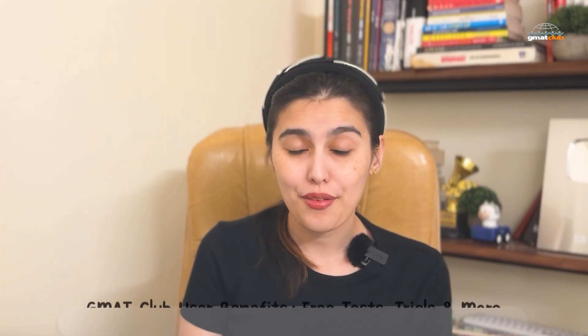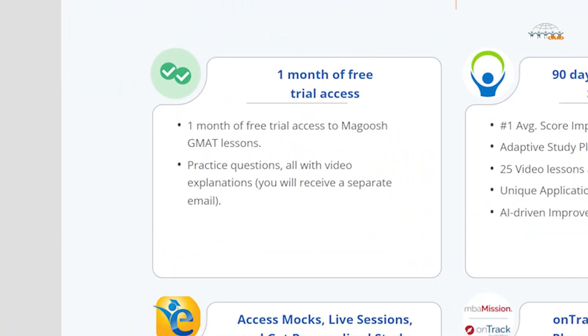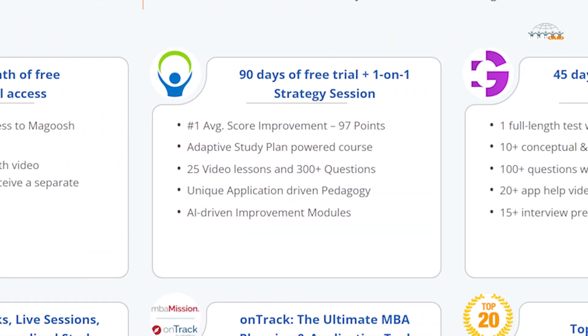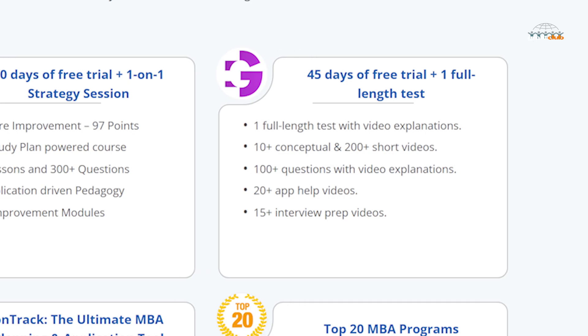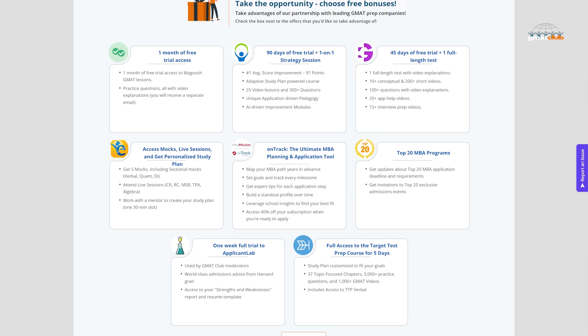If you love free stuff, and who doesn't, GMAT Club has just refreshed its list of partner benefits. That means free trials, full-length tests with video explanations, live strategy sessions, and even MBA planning tools you can use right now. Partners like Target Test Prep, Applicant Lab, Magoosh, and GMAT Whiz are all offering trial access.